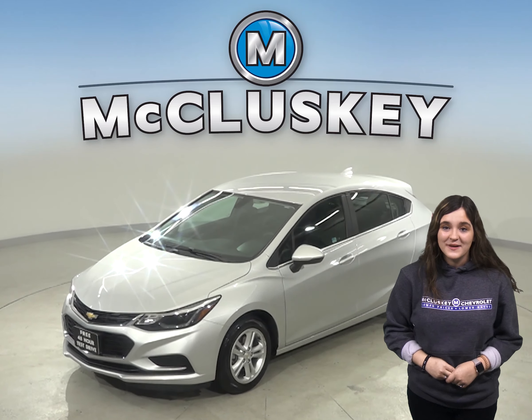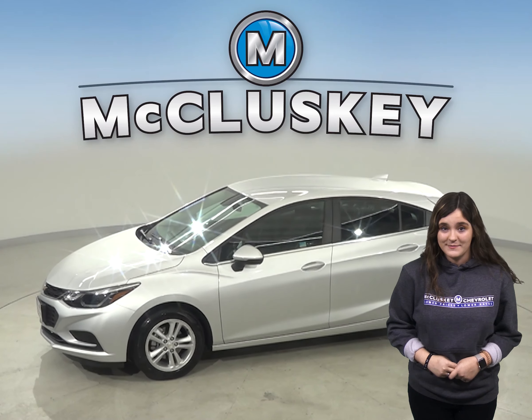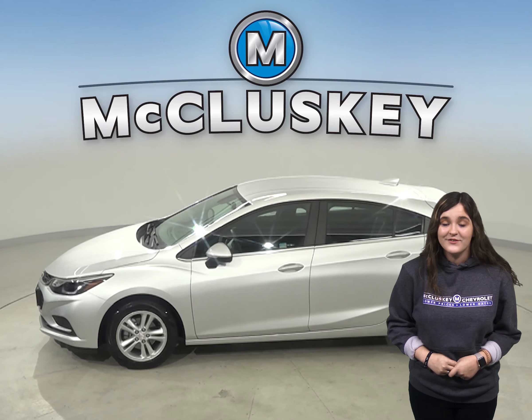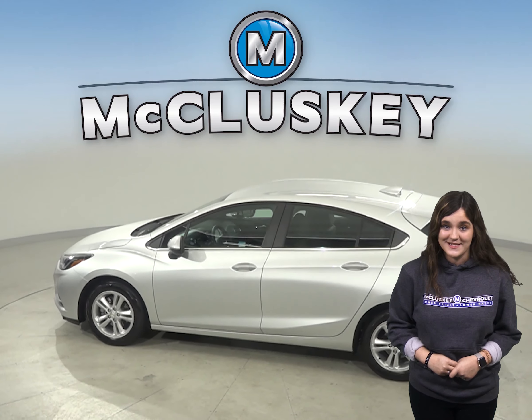Take a look at this 2017 Chevrolet Cruze. There's only 4,000 miles on this hatchback. This vehicle is pretty much brand new and it's more than ready to hit the road today.